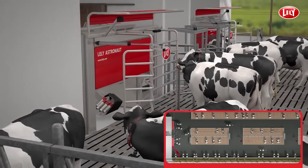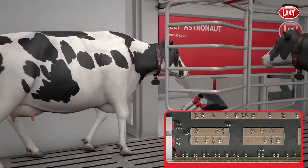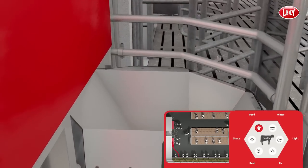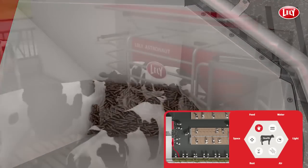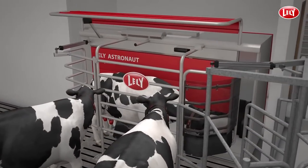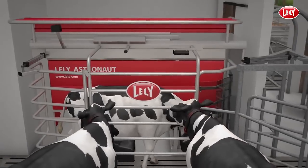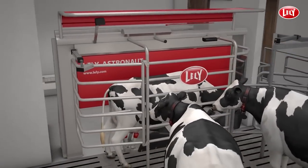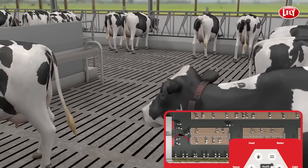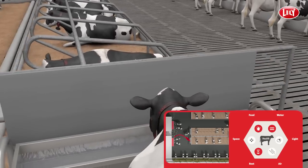A partial mixed ration is complemented with concentrates fed at the astronaut milking robot. This allows you to feed according to the cow's needs. The cows are attracted to visit the robot voluntarily and it keeps them healthy and producing well. In addition, you can make more efficient use of the concentrates supplied. After milking, a cow is free to drink, to eat and to rest and ruminate.